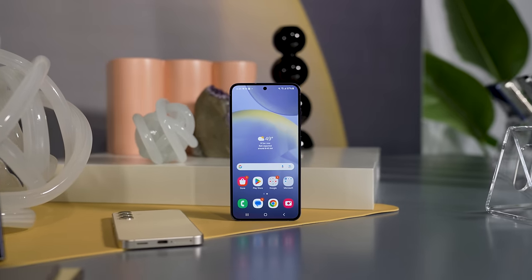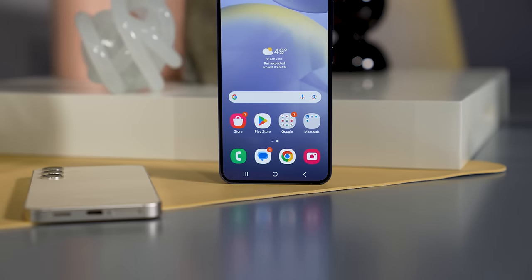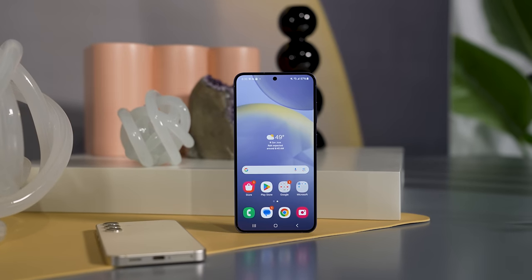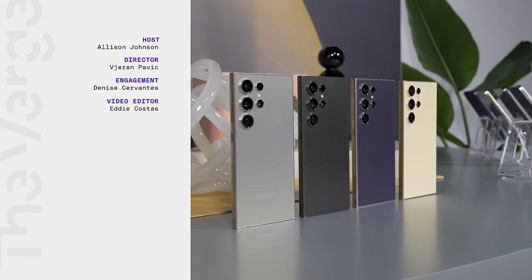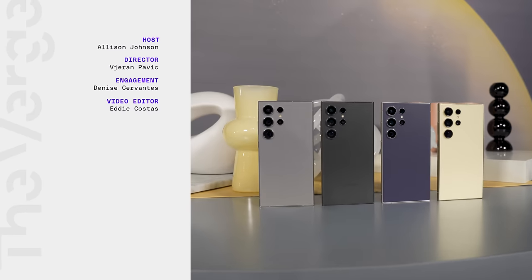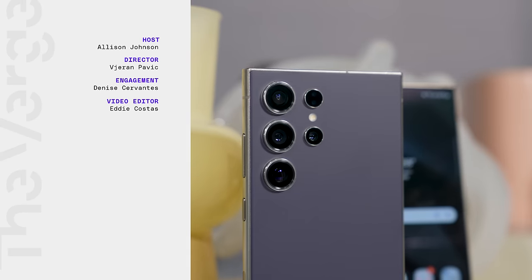Do those bigger batteries add up to better battery life? I'm going to find out as soon as I start testing them — very soon. The S24 Plus screen also gets a jump in resolution from 1080p to 1440p, and in 2024 with a big screen, we really need all that resolution. So that's the S24 series — there's not a lot that's changed, but kind of a lot that's changed. Are you into the new AI features? I'm excited to try them out — let us know in the comments.